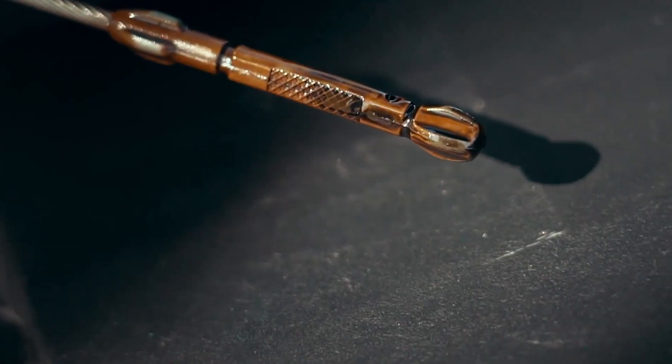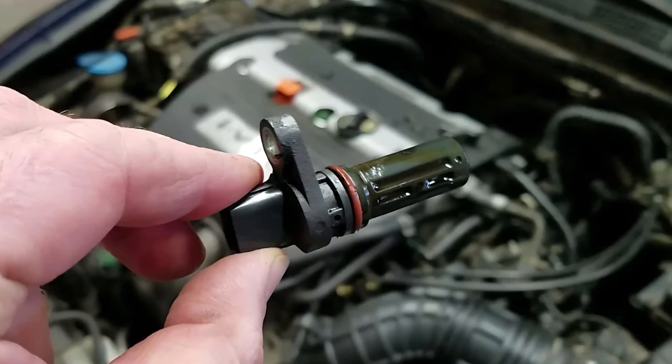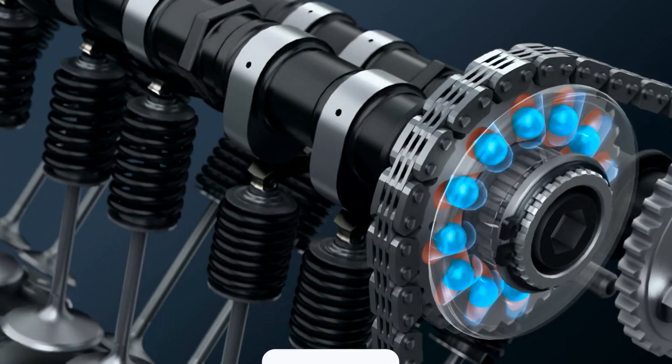So check the oil, check the solenoid, maybe look at the cam sensor if needed, and go from there. Clear the code and drive it — if it stays off, you're good. That's it for this one, I'll catch you in the next one.